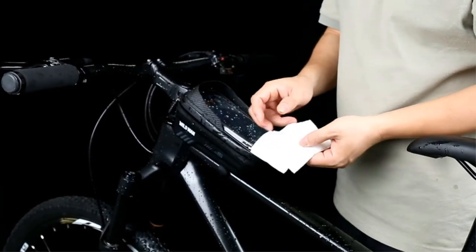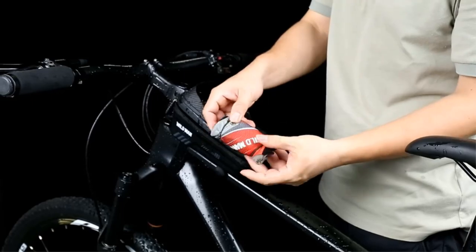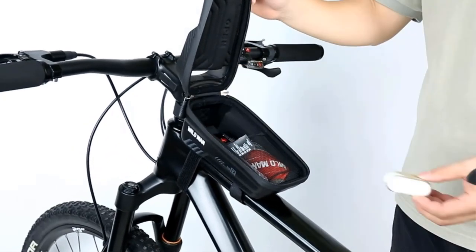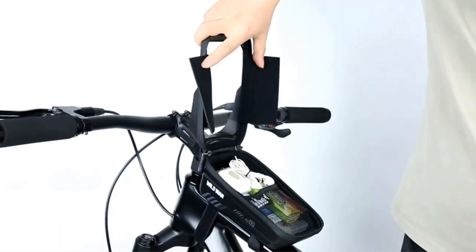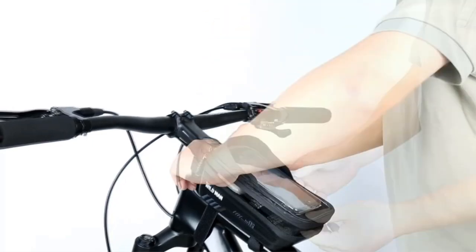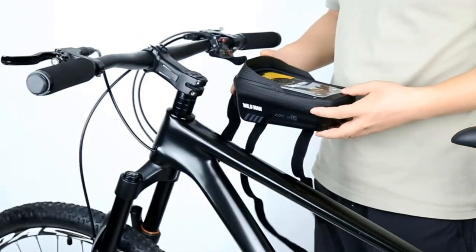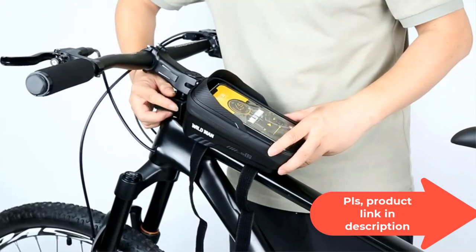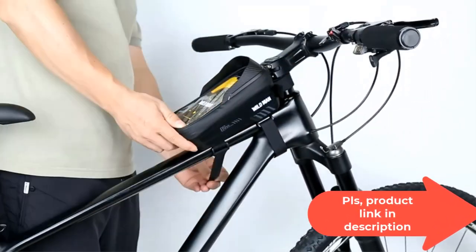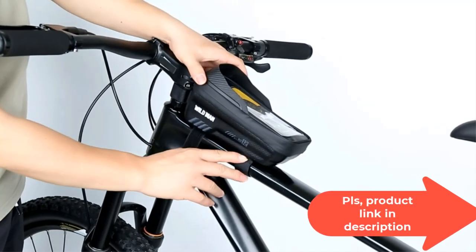Supports one-hand GPS operation and hands-free calls — very convenient to use. Face ID is supported so you can easily unlock your phone while riding. Rubberized double zipper with waterproof PU material, seamless waterproof zipper, and hard frame make this bike front frame bag durable.